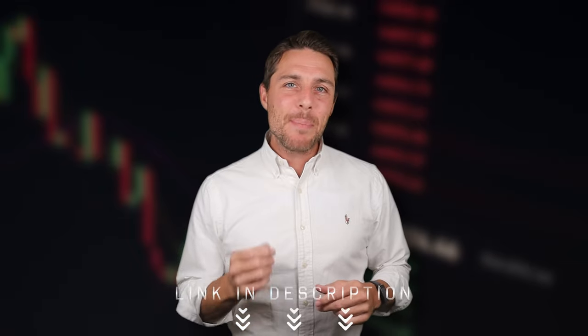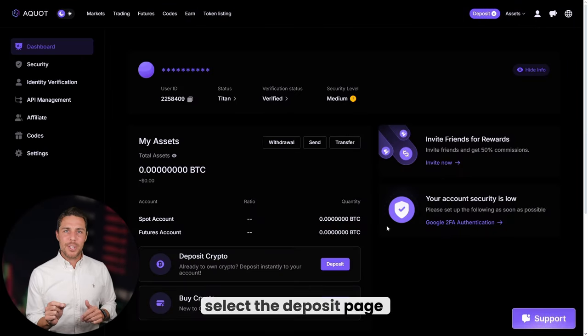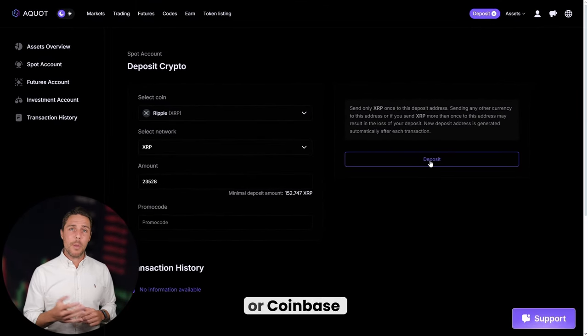Imagine we begin with a fictional initial investment of $8,000 and then analyze the potential profits from that trade. We'll pretend to buy XRP on a widely used exchange such as Binance, Bybit, or Coinbase. The next step is to transfer the acquired XRP to Akwat: go to the wallet, select the deposit page, copy the XRP address, and transfer funds to Akwat via Binance, Bybit, or Coinbase.